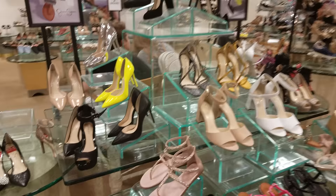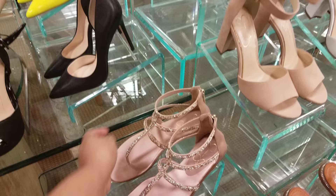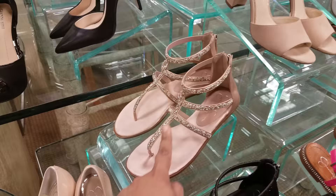I am in Dillard's shoes section here. We have Jessica Simpson — like a gladiator, very sparkly. These are going to be $79, so we're going to say $78.